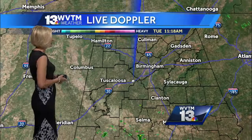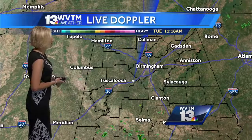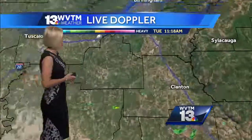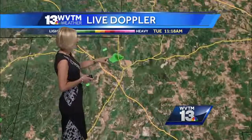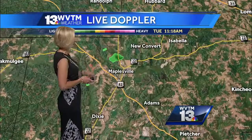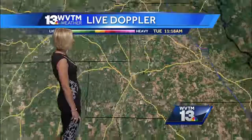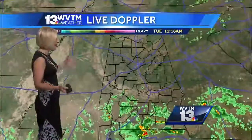WVTM 13 Live Doppler taking a most accurate look at current conditions — really not showing much in the way of rain in our area. We've had one tiny shower that's really weakened considerably. It's now north of Maplesville there into Chilton County, kind of well west of I-65. That's about all I can find in our area.